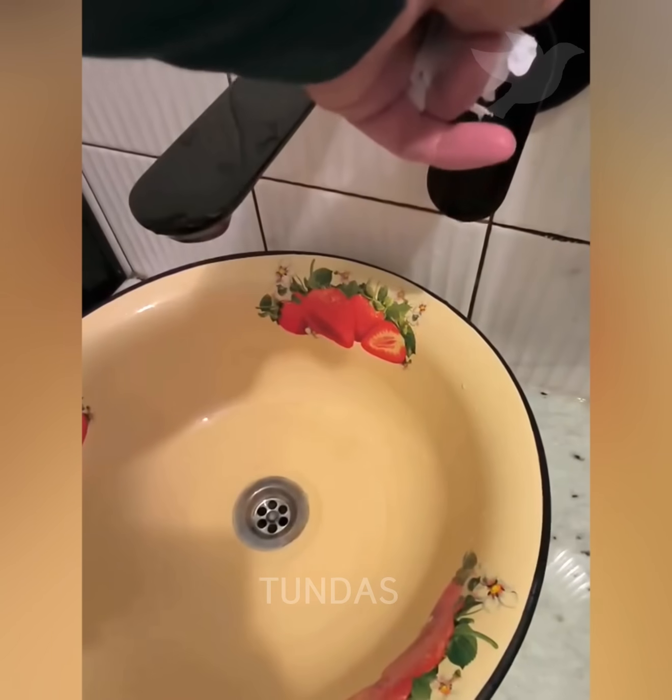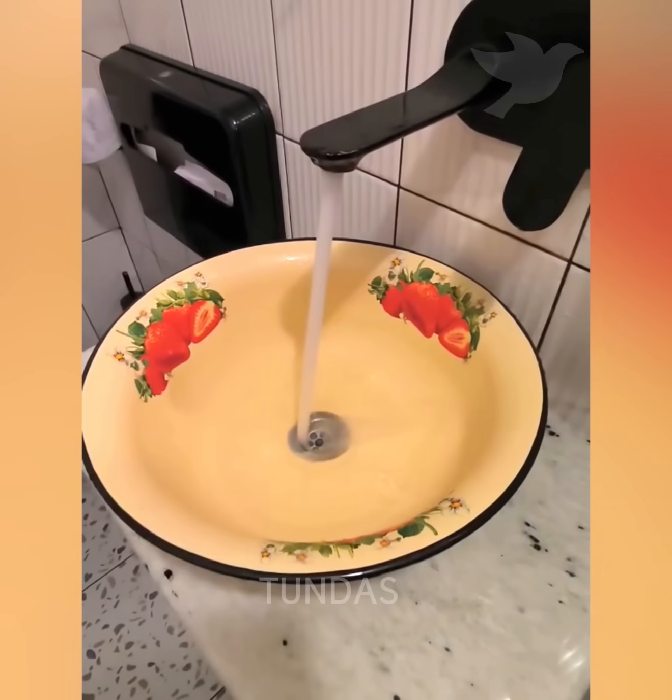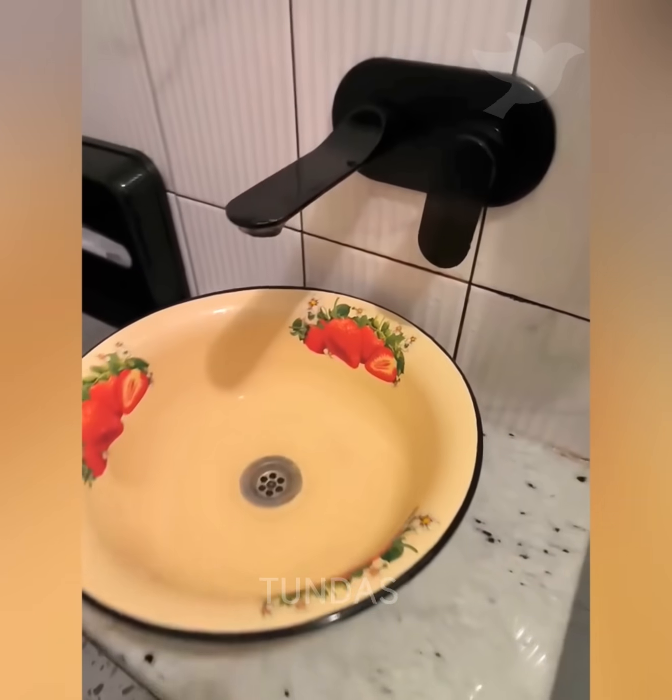A cheap alternative to a ceramic sink is a metal bowl with a drilled hole and a drain installed in the center.